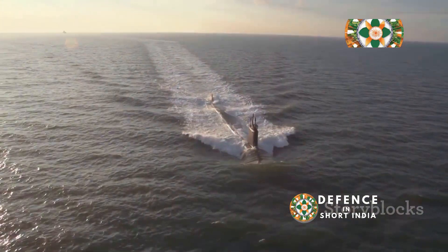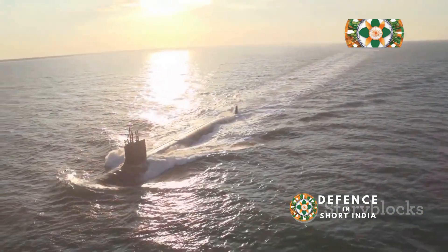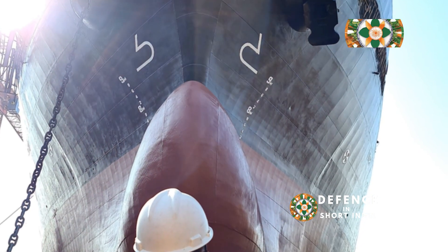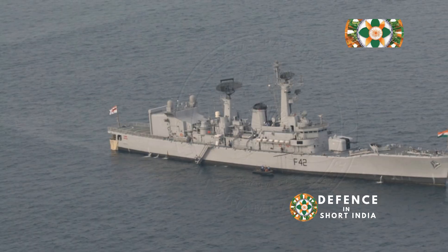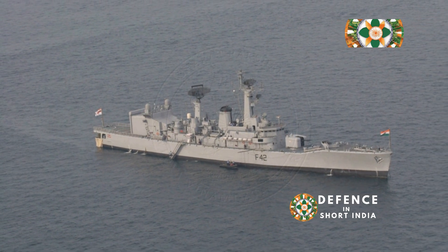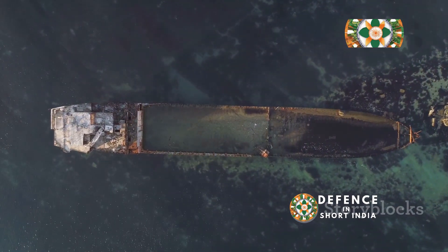A testament to Indian prowess: significance and future. The Nilgiri class frigates symbolize India's growing naval power and self-reliance in defense. They provide the Indian Navy with a modern and versatile platform. Built under Make in India, they boost the indigenous shipbuilding industry. The Nilgiri class is a stepping stone for future warship projects.